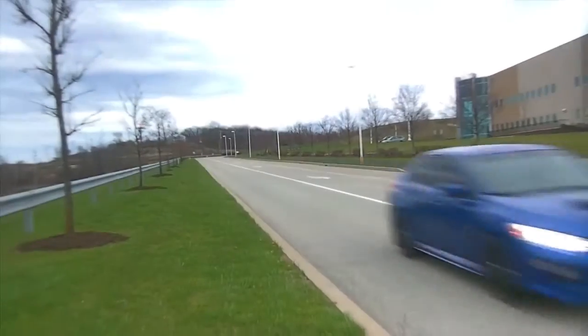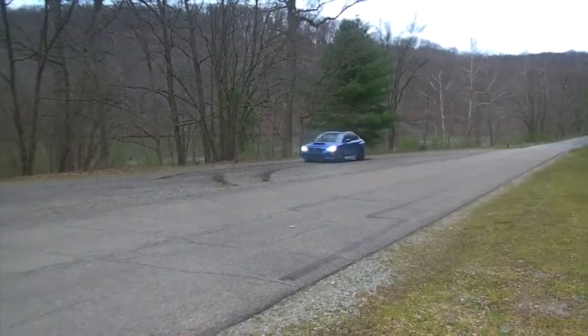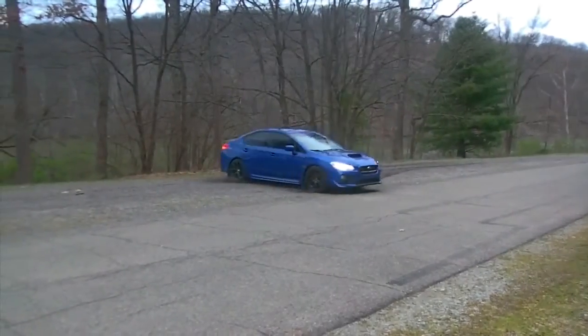Is that over 300 horsepower accurate, or is that what you just tell the boys down at the drag strip? It's actually 300 horsepower.